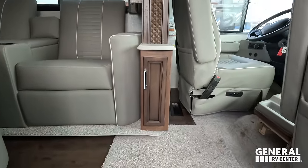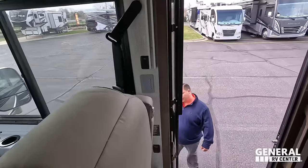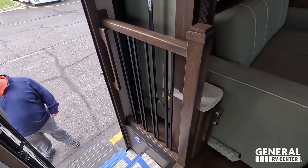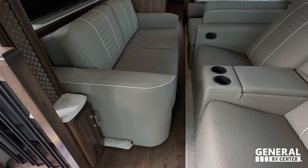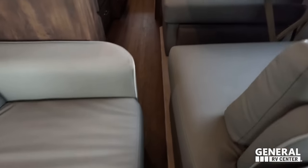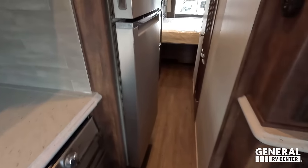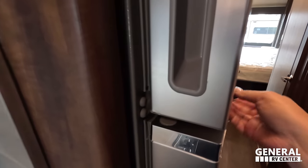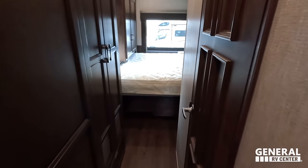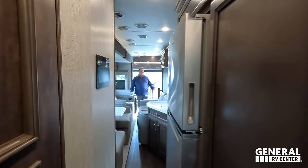Don't forget the cargo capacity — 2,455 pounds, which is pretty good. With the slides in, look at this — opposing slides make it very tight to get through. You have to turn sideways to walk through. It opens up a lot once you're past that area. You can still open the fridge, and you can use the bathroom with the slide in. Four huge slides — it's going to take a minute to get them all out.